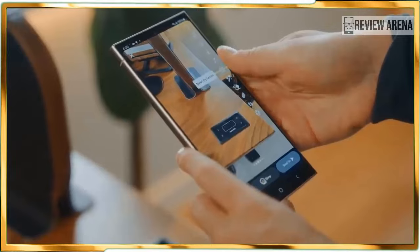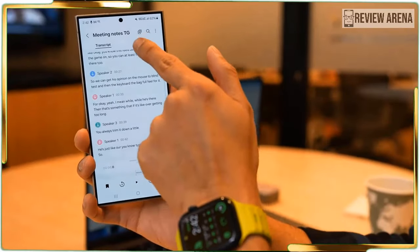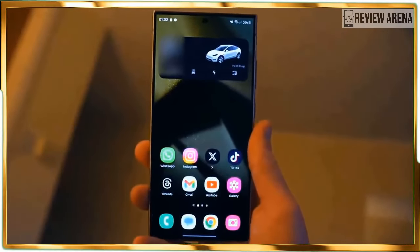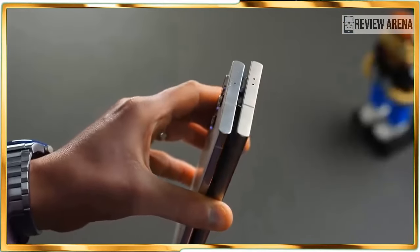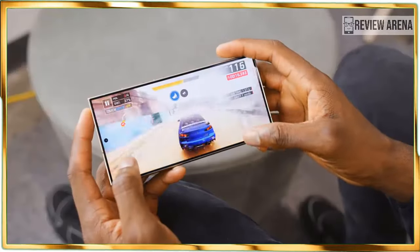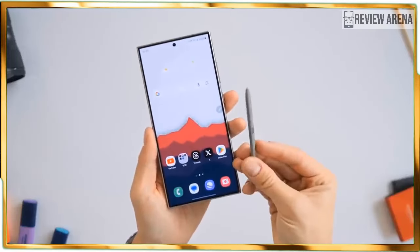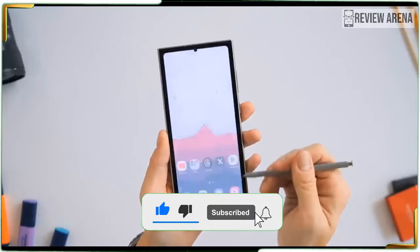Chat Assist is built into the Samsung keyboard and can help you craft just the right message using the right tone. Think of it like an assistant who can tailor your messages so you sound professional when typing emails to the boss, or playful while chatting with close friends. It works as advertised and I've chuckled at Chat Assist's professional tone because it makes me sound too formal. While I appreciate the options, I don't see it as a feature I would use frequently.